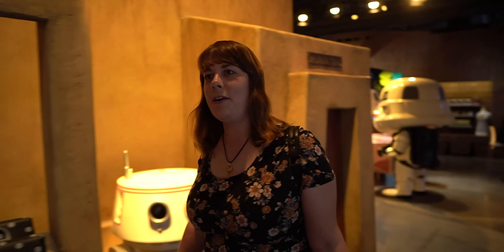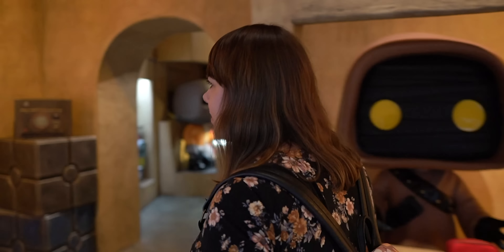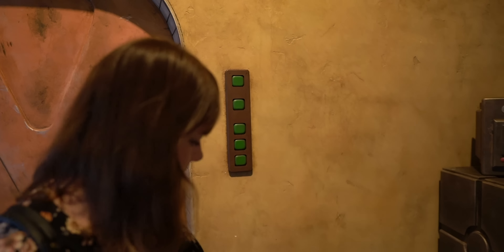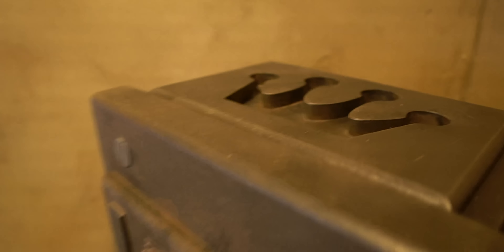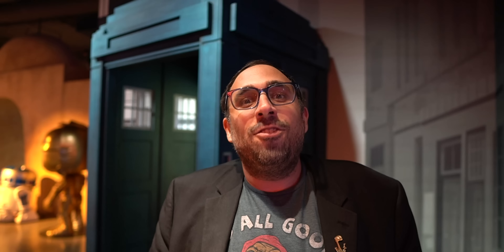I've noticed that they hide the Funko crowns all over the store, so it's kind of like a game to try to find them. Some of them are a little bit more obvious than others and some are more hidden. I wonder how many there are so you can play this game and try to find all the crowns. I built the store. Oh, you built the store? Yes. How many crowns are there? I have no idea.